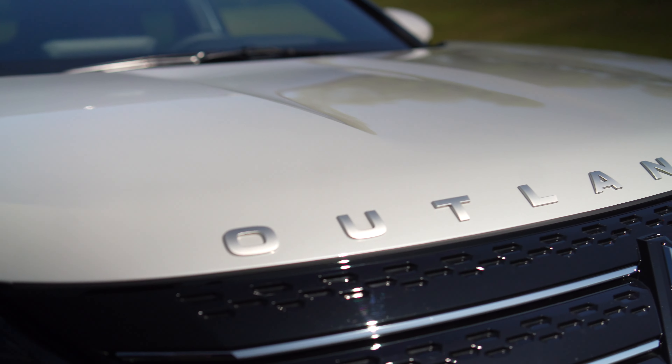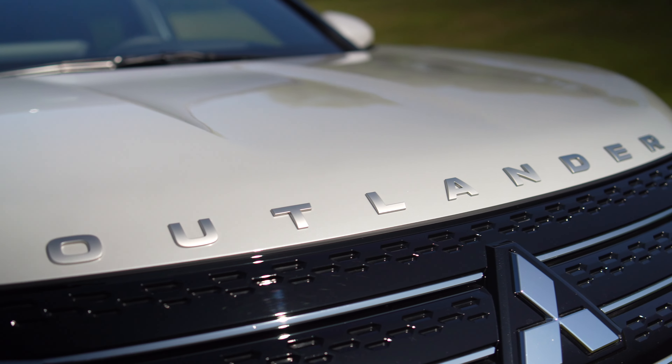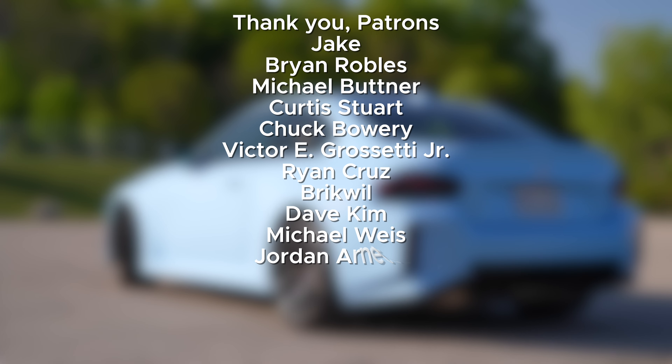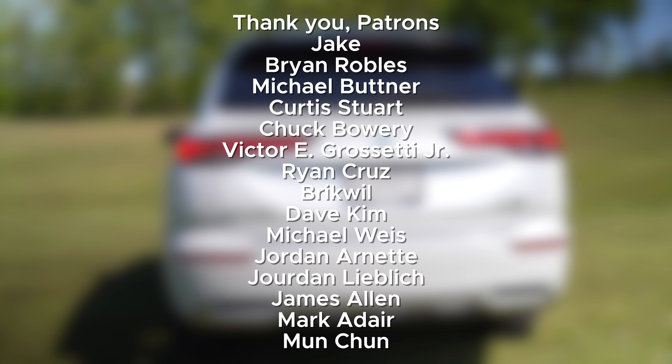Thanks for watching. If you enjoyed the video, be sure to leave a like and subscribe and hit the bell for more. Follow me on Patreon for an additional podcast, and I'll catch you in the next one.